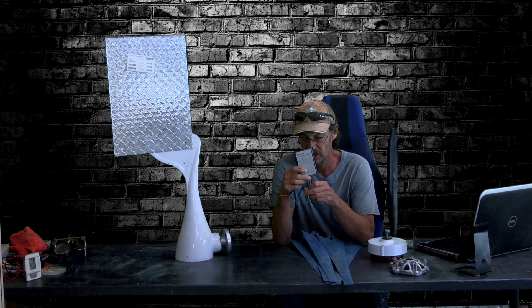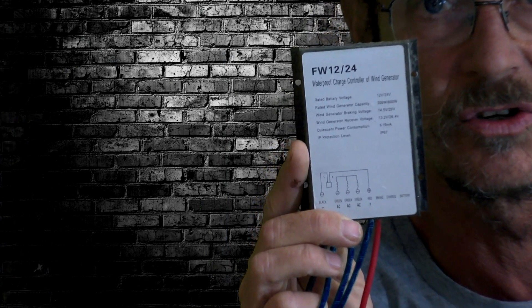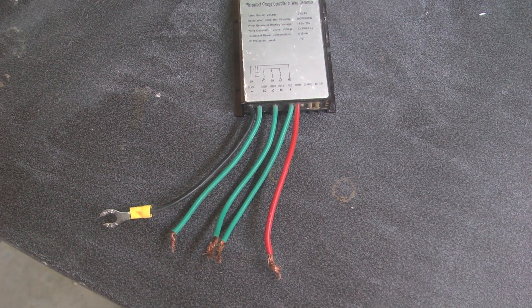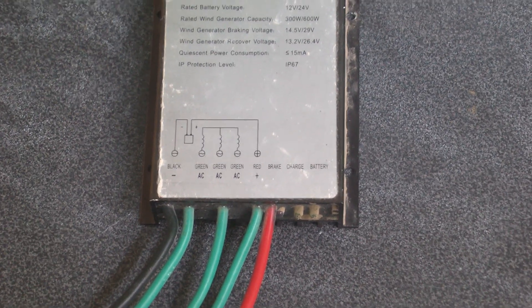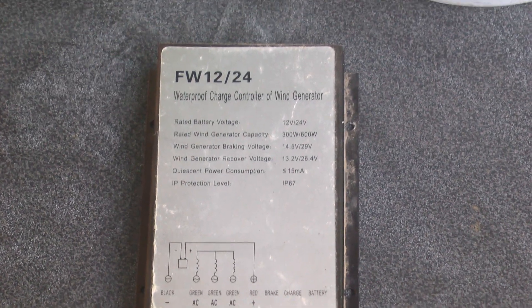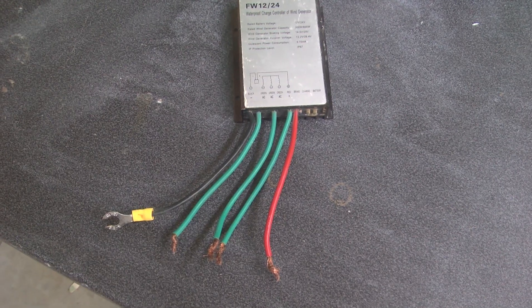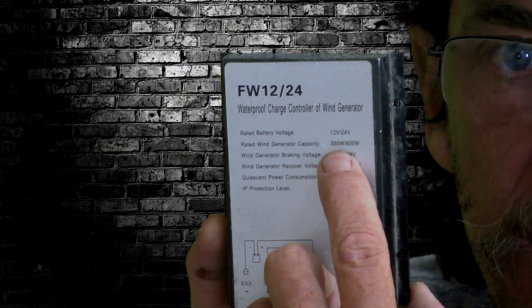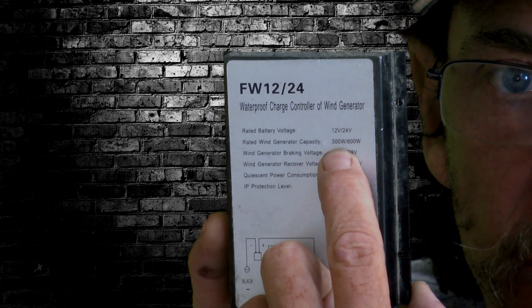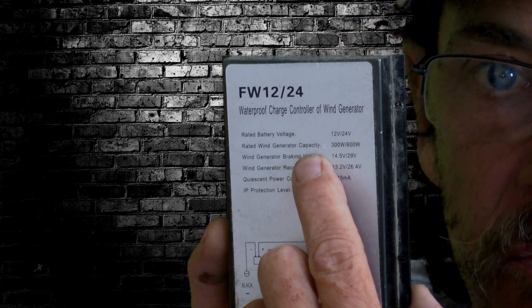This is a charge controller that comes with most of them, if not all of them. It may not look exactly like this one but they generally come with one. It has three green wires for the connection from the wind generator down to your battery area, plus a red and black for positive and negative. But importantly, it's rated at only 300 watts at 12 volts, and even on a 24-volt system it's still only 600 watts — so how is it going to handle 1,200 watts? It's not; it's going to burn up.